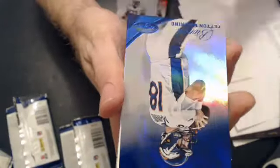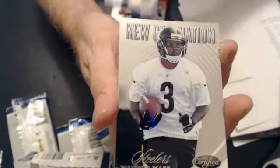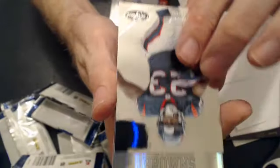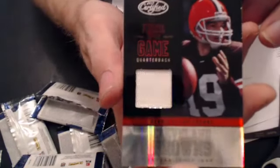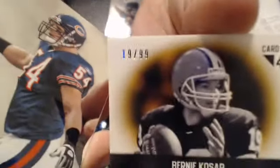Double base. We have a Peyton Manning Blue, numbered to 100 — that's a nice one — going to Derrick. We have a New Generation T.Y. Hilton, $9.99, going to John. We have a New Generation Marcus Mace, $9.99. Our last hit is a Bernie Cozard jersey — that's a cool looking card — and then it goes to David. Nice pull, cool Bernie — $19.99. And a couple base.